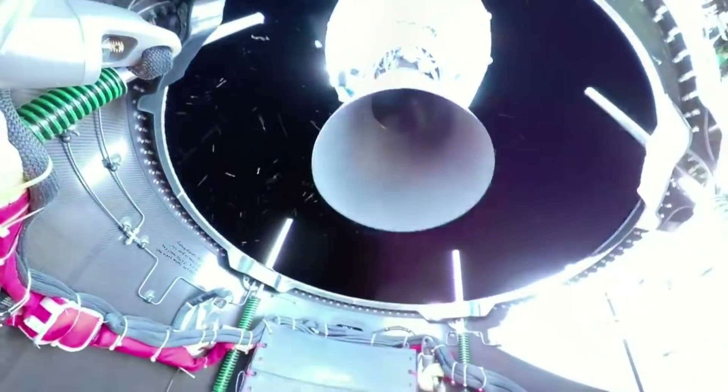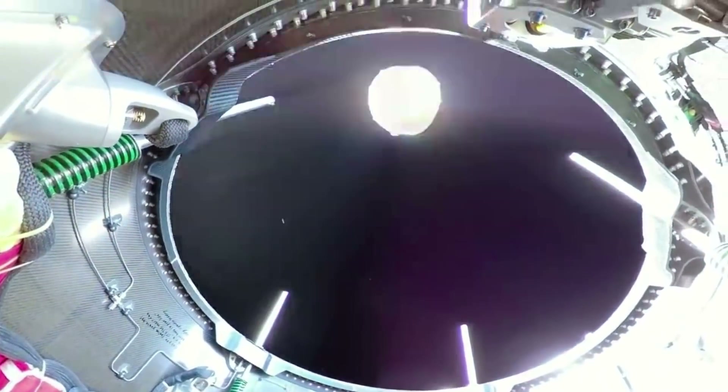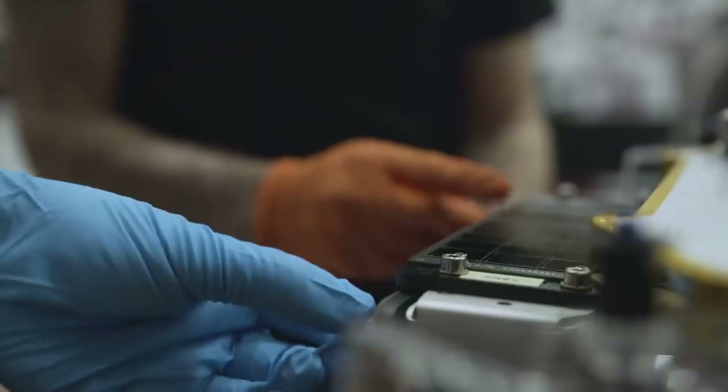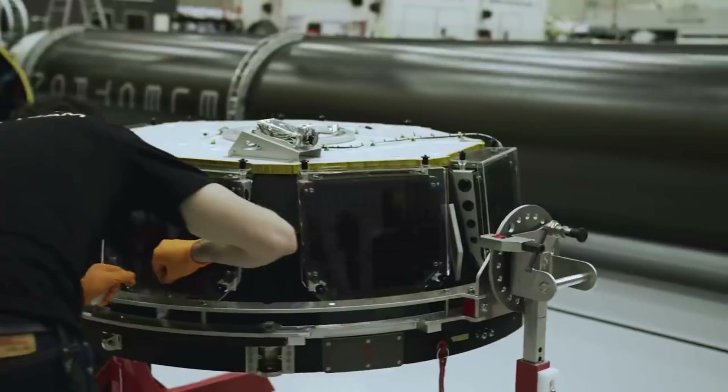The main goal of the There and Back Again mission included Electron deploying 34 satellites to a sun-synchronous orbit for a variety of customers, including Alpha Orbital, Astrix Astronautics, Aurora Propulsion Technologies, E-Space, Space Flight Incorporated, and Unseen Labs — bringing the total number of satellites launched by Electron to 146.